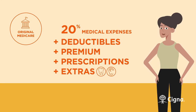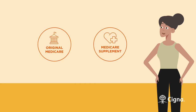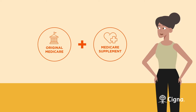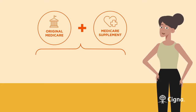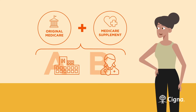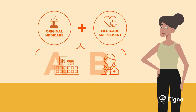A good way to give yourself a bit more coverage is to purchase a Medicare supplement insurance policy, also known as Medigap, in addition to Original Medicare. Medigap is designed to fill the gaps in your coverage by paying for some of the costs that Original Medicare doesn't. Most Medicare supplement plans cover all of your Part A and Part B expenses, though you'll still be personally responsible for Part B's monthly premium, your prescription drug costs, and any extras.